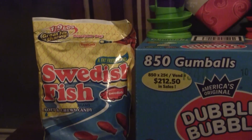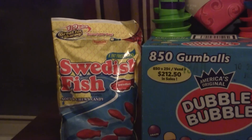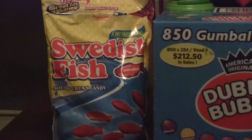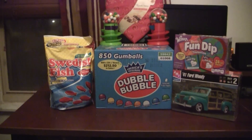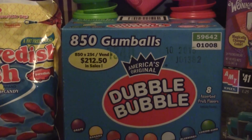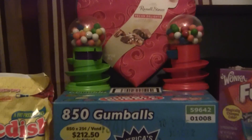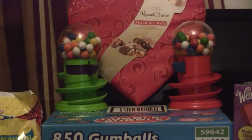When I'm modeling I like to snack a little, and some of my favorite snacks are Swedish fish and also some gumballs. She gave me a couple of these little gumball machine thingies.